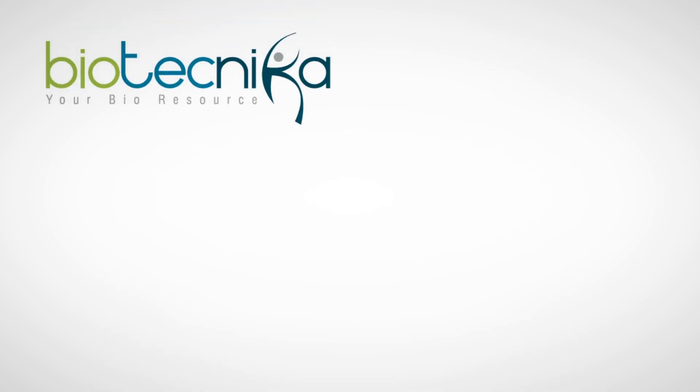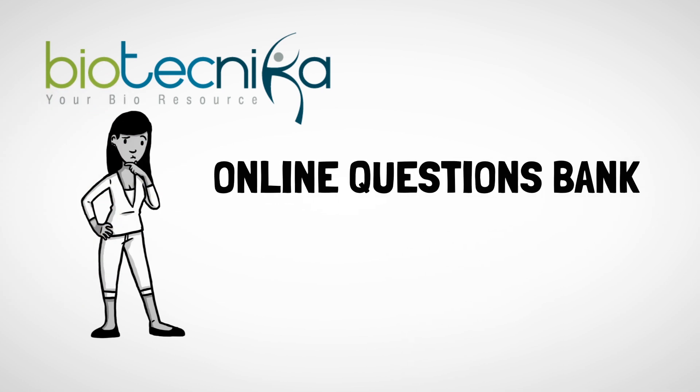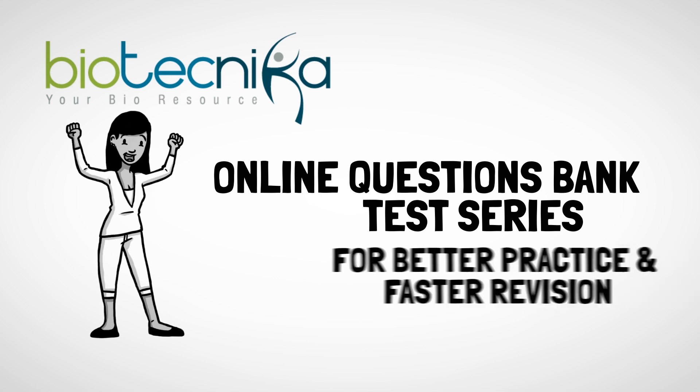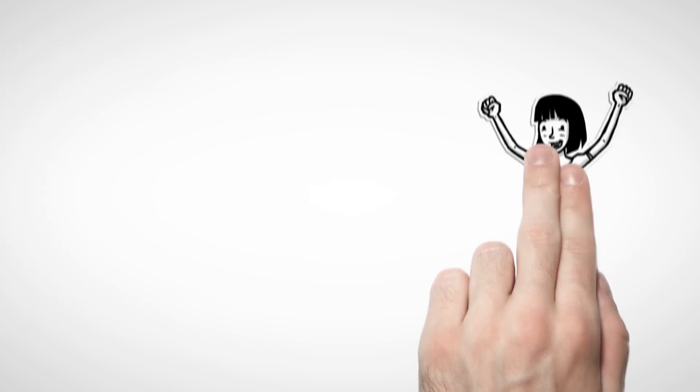We do not stop here. We also give you access to our online question bank and test series for better practice and faster revision.